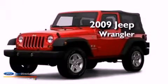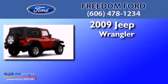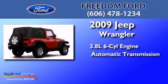This is a 2009 Jeep Wrangler. It has a 3.8 liter 6-cylinder engine and an automatic transmission.